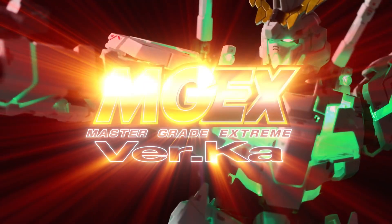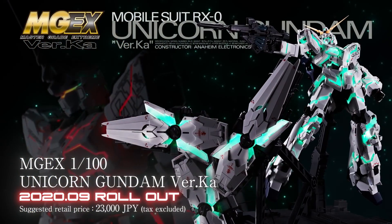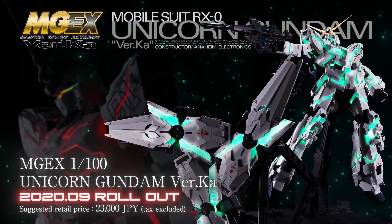The ultimate Unicorn Gundam he strived for has finally been completed: Master Grade Xtreme, 1/100 scale Unicorn Gundam Version Ka. September 2020 release.